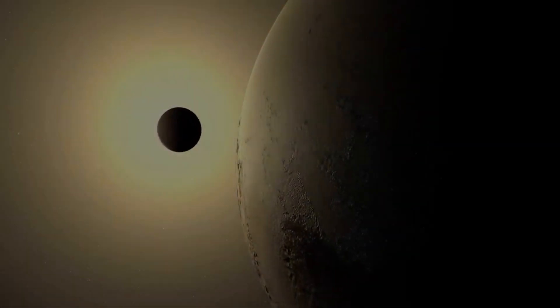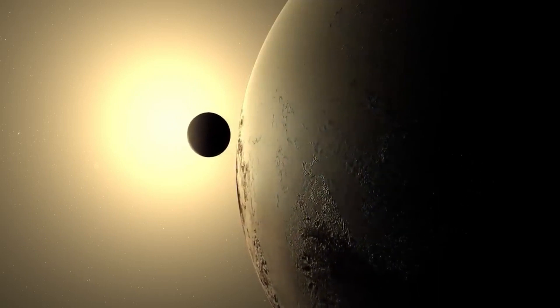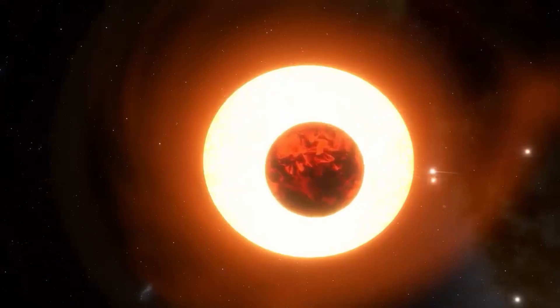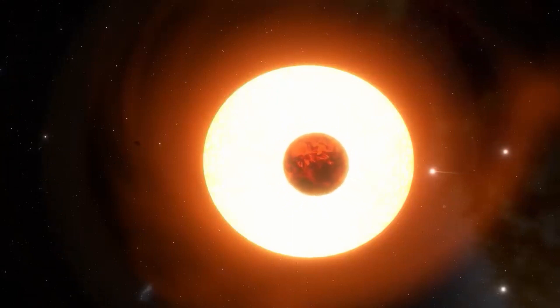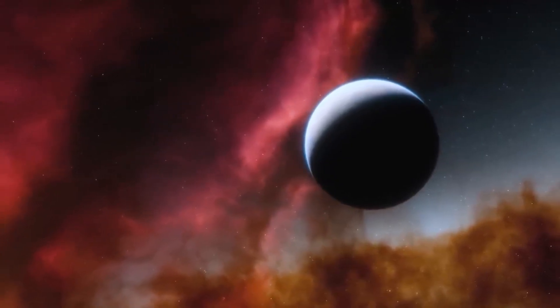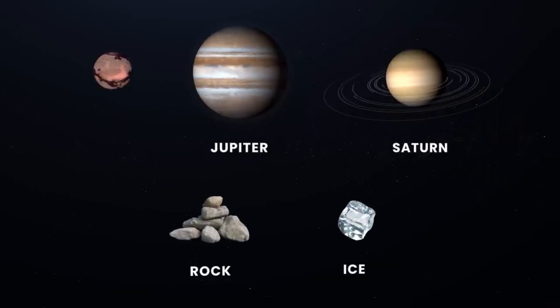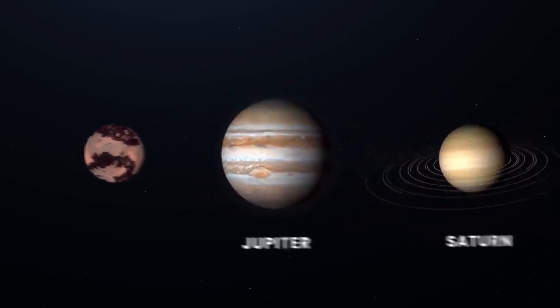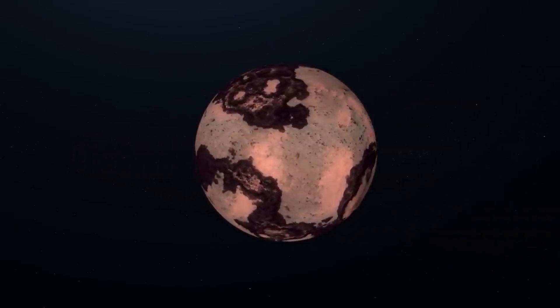Originally, scientists thought there were only three exoplanets orbiting Gliese 667C, but after revisiting existing data and making additional observations, they discovered there may actually be six planets in the system, with three or even four of them being potentially habitable super-Earths. The term super-Earth is used to describe a planet that's larger than Earth, but not as large as the gas giants like Jupiter and Saturn.